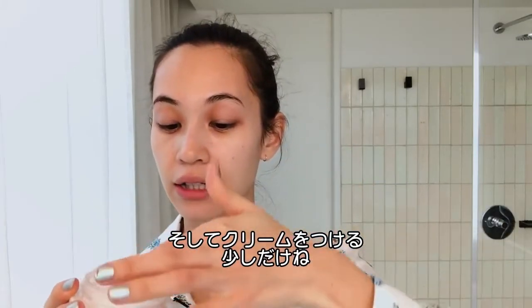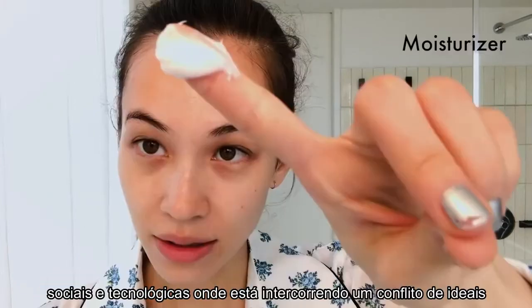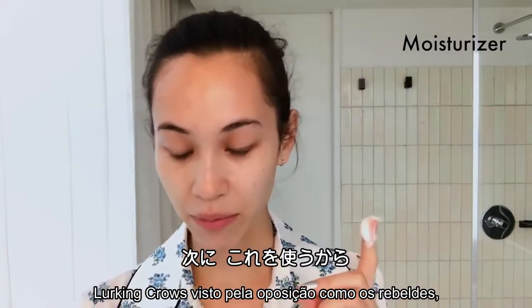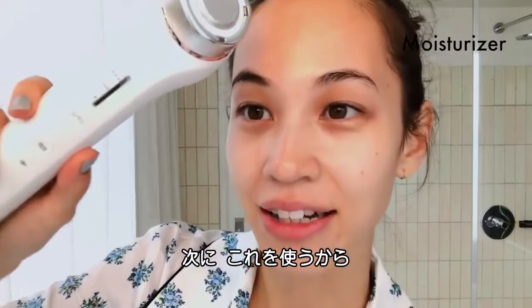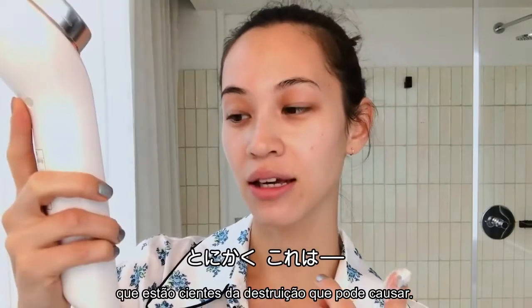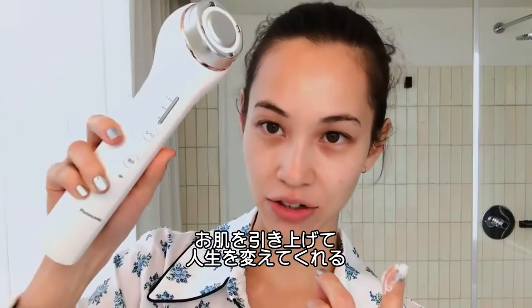I'm gonna add a little bit — just this much — because for the next step, I'm gonna use this Panasonic. They call this the Panasonic RFB-Yoki, and I think in English it's microcurrent. I'm not sure, but this is a life-changer.